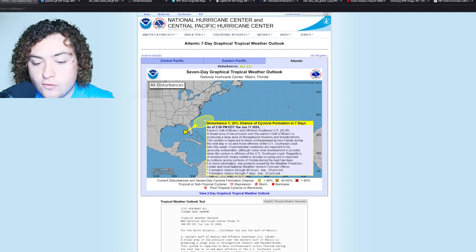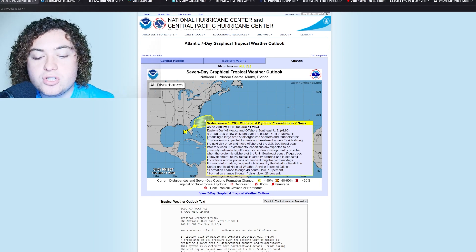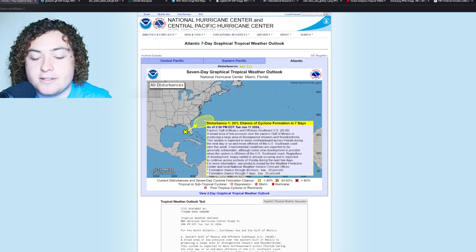A broad area of low pressure over the eastern Gulf of Mexico is producing a large area of disorganized showers and thunderstorms. This system is expected to move northeastward across Florida during the next day or so, and move offshore to the US southeast coast later this week. Environmental conditions are expected to be generally unfavorable, although some slow development is possible when the system is offshore the southeast US coast. Regardless of development, heavy rain is already occurring and is expected to continue over portions of Florida.